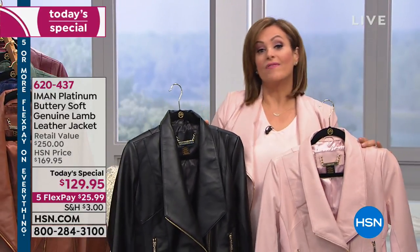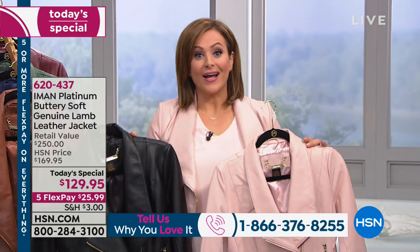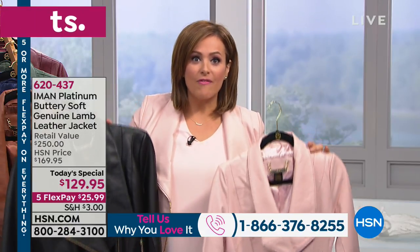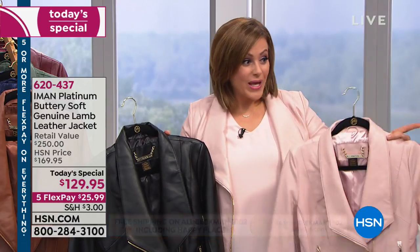With flex pay at $25.99, there is no reason not to get one of the most necessary key pieces for your wardrobe. You'll use this on a casual weekend with jeans and a t-shirt, or dressed up as Iman said. Remember, this is the Platinum Collection — we have not been able to do a Platinum Collection Today's Special in two years. We worked very hard to secure 100% lambskin with stretch ponte on the arms and waist. Retail value is $250, and our HSN price after midnight will be $169.